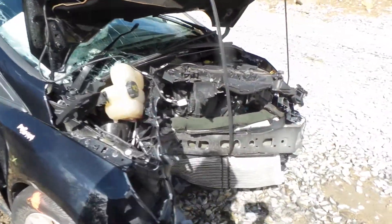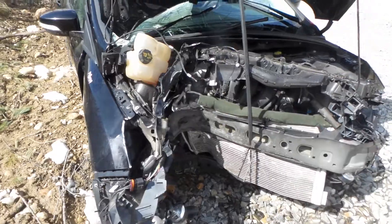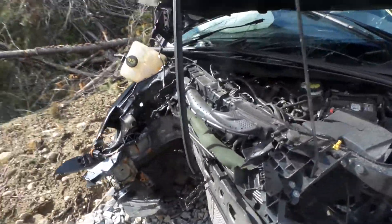This has a 2.0 liter engine that we cannot run at this time because of the way the vehicle is hit. It has a mileage of 55,000 and an automatic transmission.